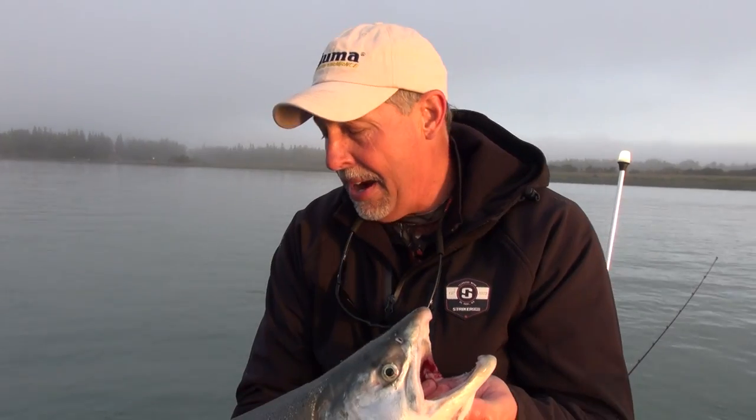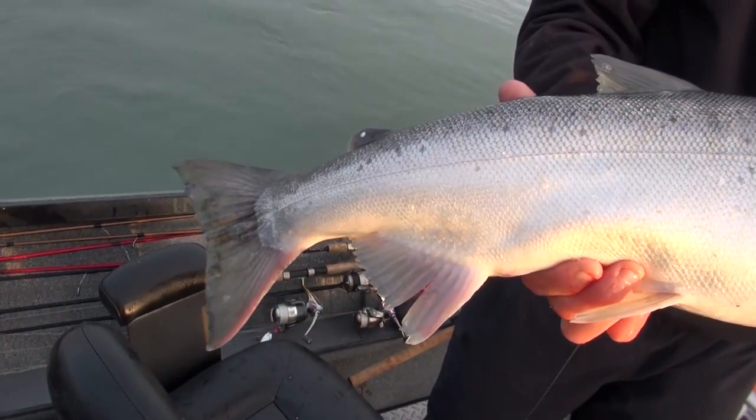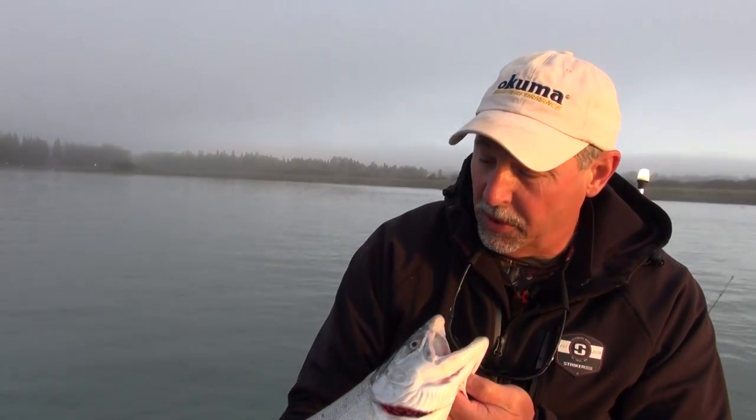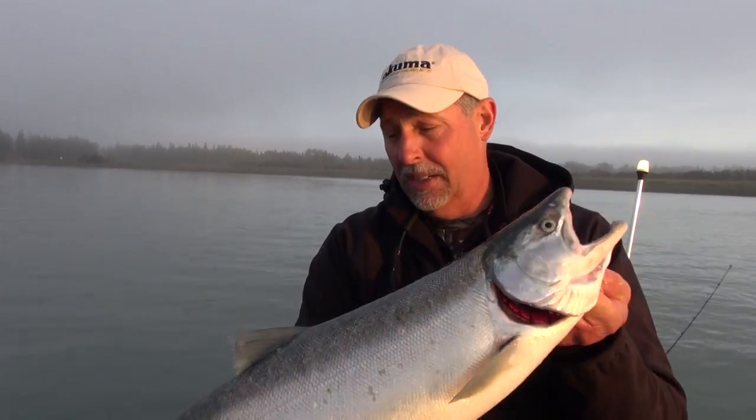Now they tell me this is about an average size coho. Back home in Michigan, this would be a very good coho — but they get much bigger here, up in the 10s, the 12s, 15 pounds, with rumors of 20-pounders. We certainly haven't seen one of those today. But anybody who wouldn't be happy catching that fish — that is an awesome silver coho salmon.